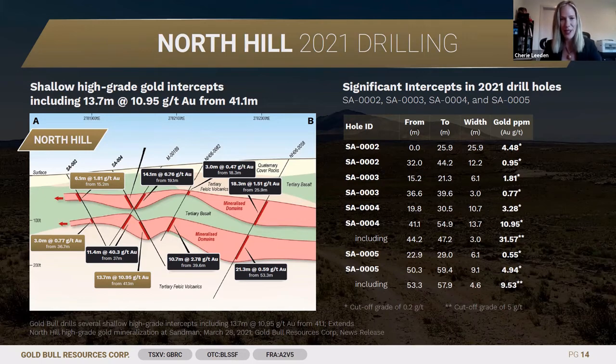That's a space to watch as well. I look forward to sharing more updates on Gold Bull as we progress our exploration endeavours in Nevada, USA.